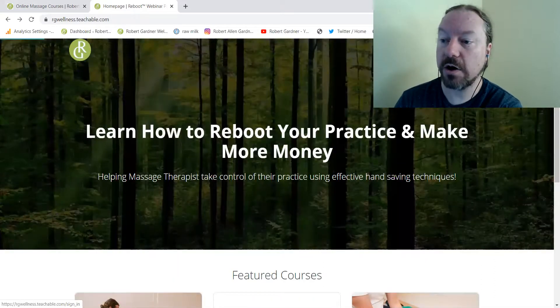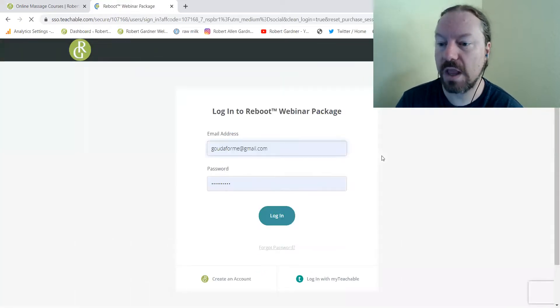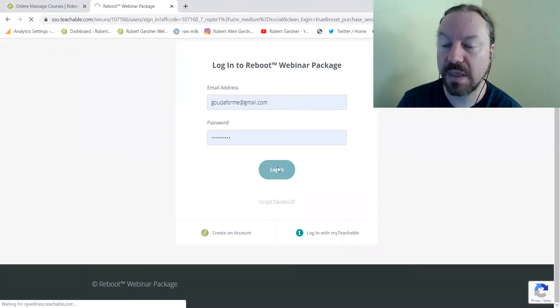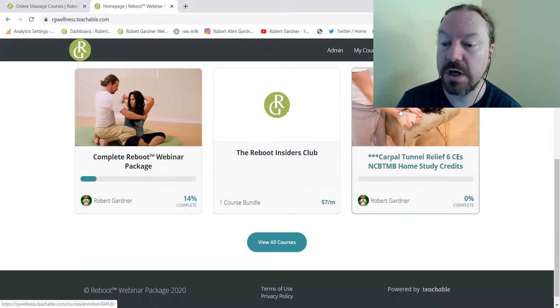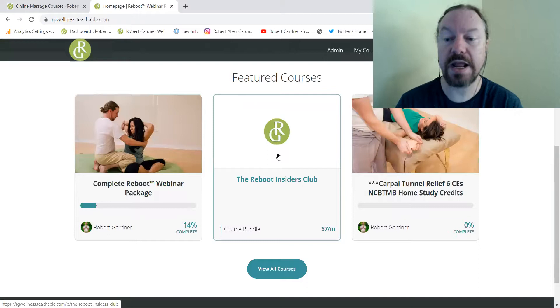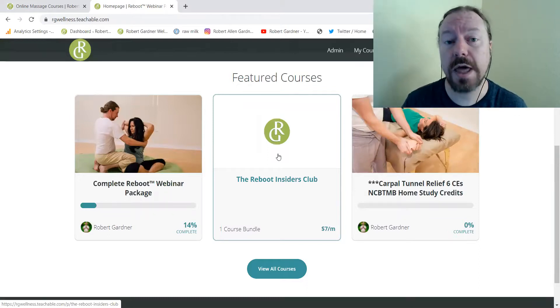What I would do is go ahead and log in — you'll see here it's asking for my email and password. I'm going to log in and then it's going to show me what I have access to. These are the courses that I'm currently enrolled in, and at any time I can go in, log into that vault, and go ahead and check out what I have paid for.